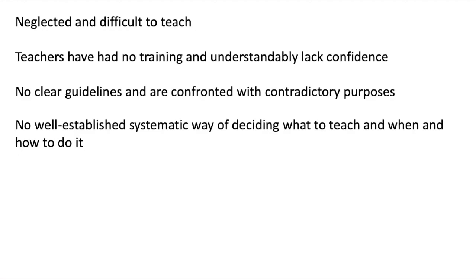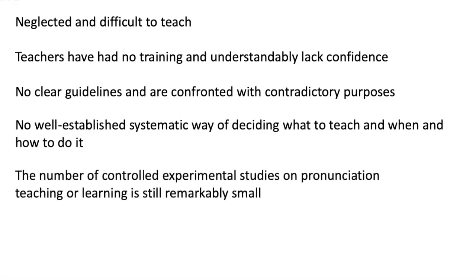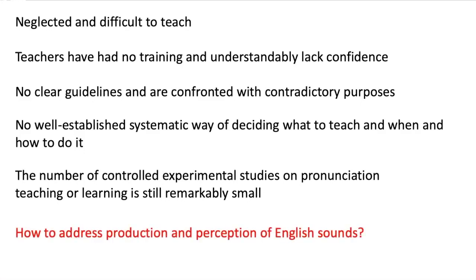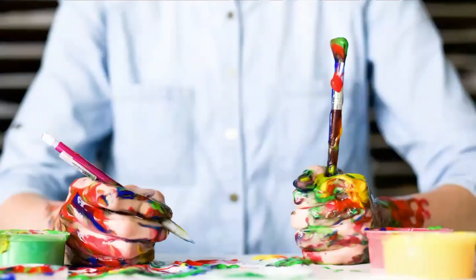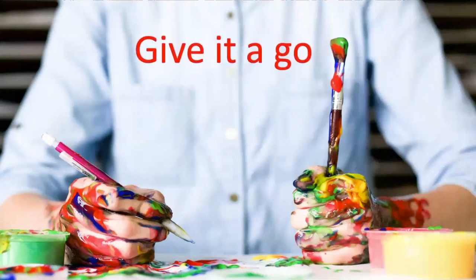When to teach it and how to do it effectively — if we look at research, we'll find papers available on controlled experimental studies, but pronunciation teaching and learning is not sufficient to improve pronunciation as such. So we need to address production and perception of English sounds — that is the bottom line. Poor pronunciation is the main cause of communication breakdowns and misunderstandings in the classroom, and so we need to think of a way to get students to produce language that makes sense for others to understand.